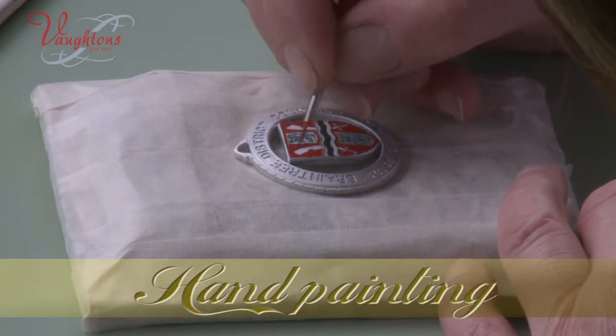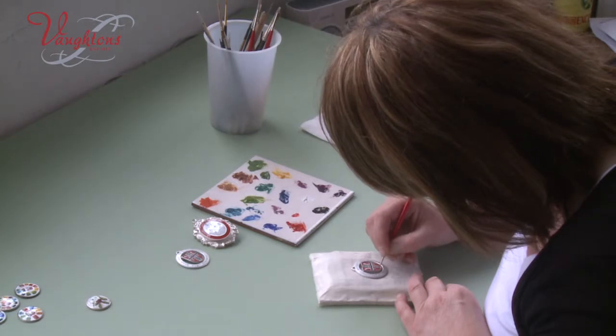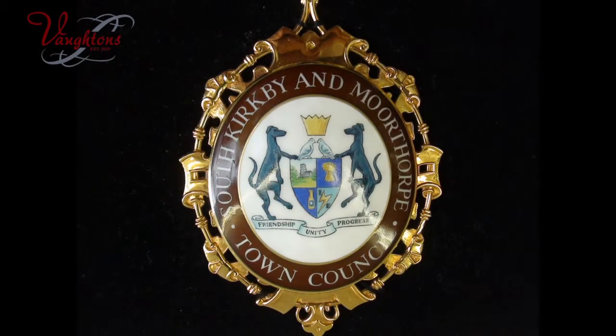In some cases the complete design is hand painted — a fine craft which requires a lot of time but allows for greater detail.